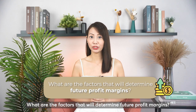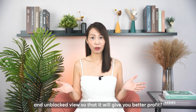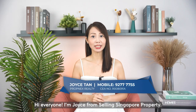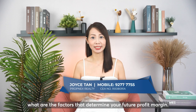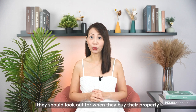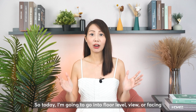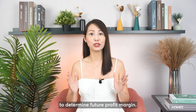What are the factors that will determine future profit margins? Should you buy property with better facing, high floor, and unblocked view so that it will give you better profit? Hi everyone, I'm Joyce from Selling Singapore Property. Today I'm going to go through with you what are the factors that determine your future profit margins. Today I'm going to go into floor level, view, facing, and whether they are the correct indicators to determine future profit margin.